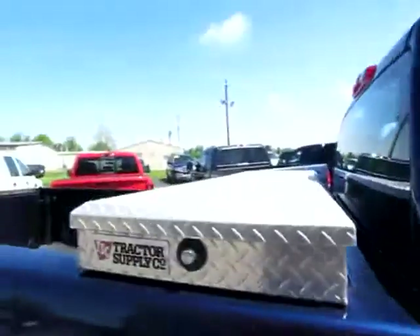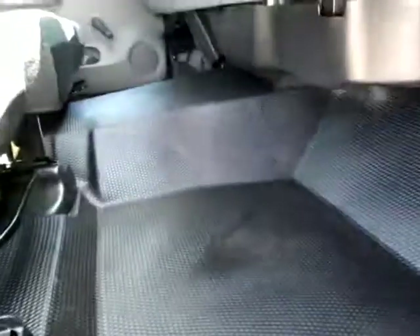It's got a toolbox on the back, very handy. The inside is very clean, hard to believe. Looks like it's almost never been used.